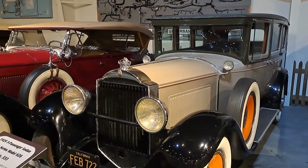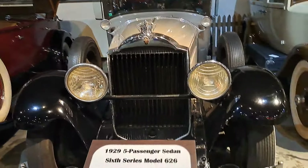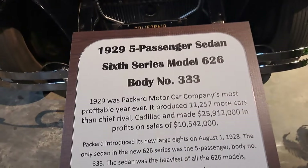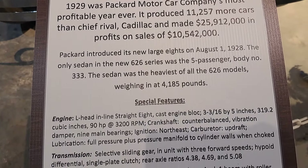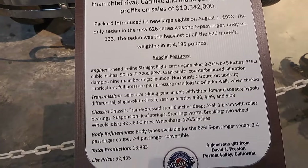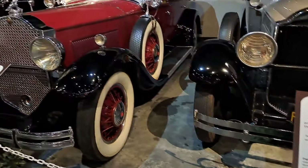This one's a 1929 five-passenger sedan, Six Series model 626. Some of the information on that — 1929 was the most profitable year. That was until the depression hit.